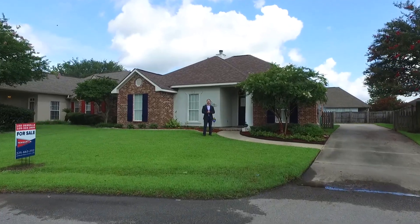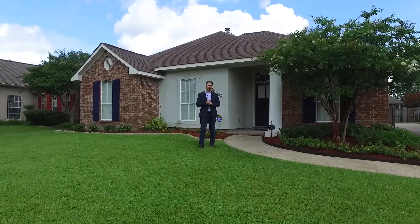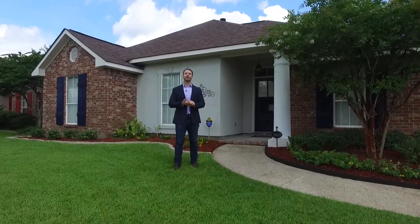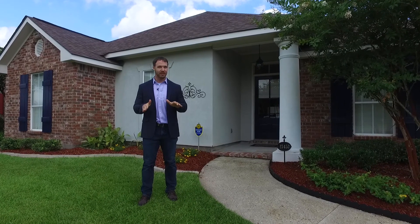Hey everyone, Leo DeSalle with Painter Real Estate. Today I'm going to walk you through a gorgeous new listing that's about to hit the market in Azalea Lakes, located at 17457 Lake Wisteria. This one did not flood — located in flood zone X — so it does not require flood insurance.